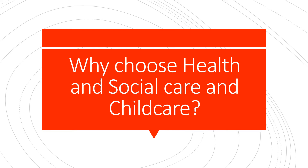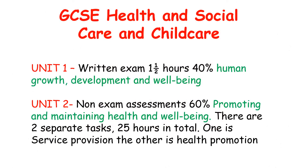The second part of this presentation will talk you through the health and social care and childcare course and some of the opportunities available if you choose this option. The course is divided into two units. Unit one is the written exam paper, which you sit at the end of year 10 with the opportunity to resit in year 11. Unit two is the non-examination assessment, of which there are two: one linked to service provision and the other to health promotion. So again, if you do well in the coursework, you've got quite a few marks before you sit the exam.